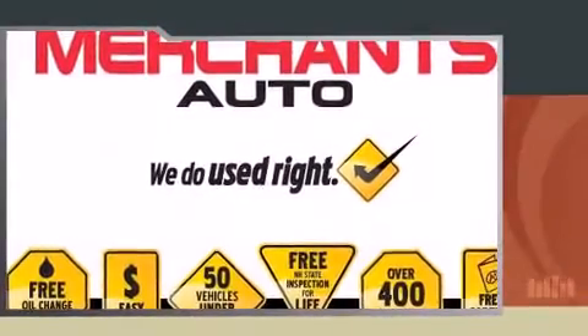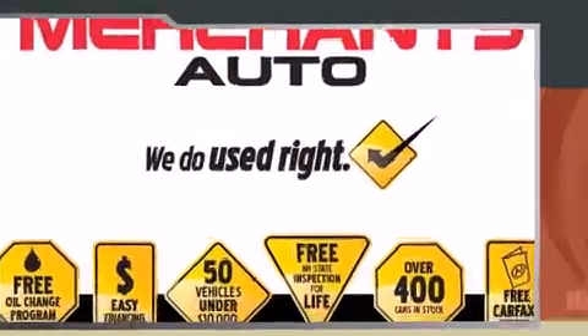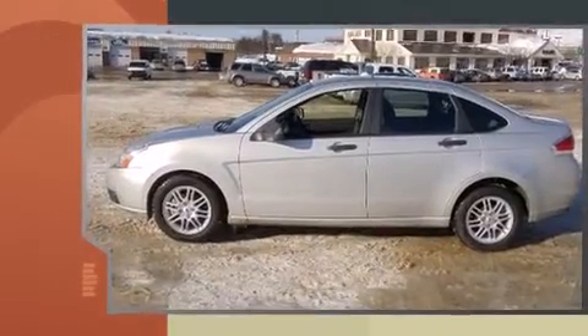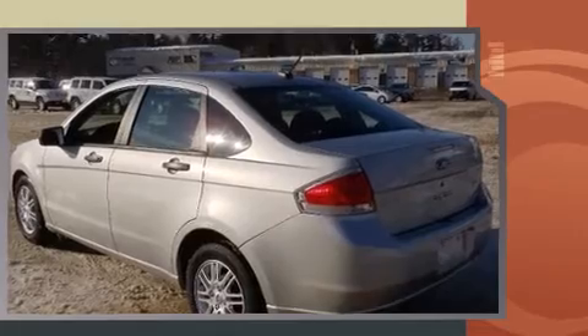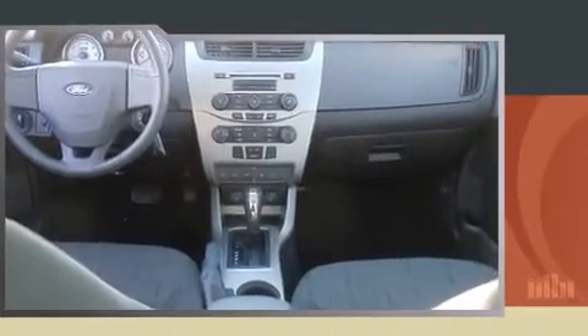The 2009 Ford Focus. This four-door, five-passenger sedan still has less than 45,000 miles. It features an automatic transmission, front-wheel drive, and a two-liter four-cylinder engine. The following features are included: power windows, remote keyless entry, and a split folding rear seat.